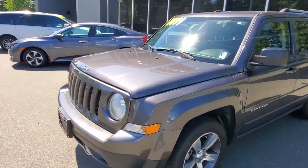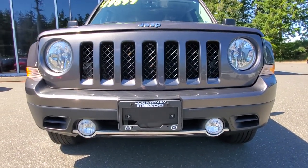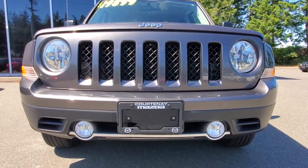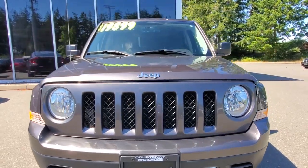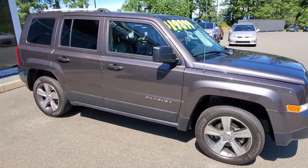Under the hood is a four-cylinder fuel-efficient engine with an automatic transmission. Check out the front bumper — it's in awesome shape with nice clear headlight lenses and the big Jeep-style grill with fog lights down below. The four-cylinder engine did get checked out through the shop — we gave it an oil change and a safety inspection.